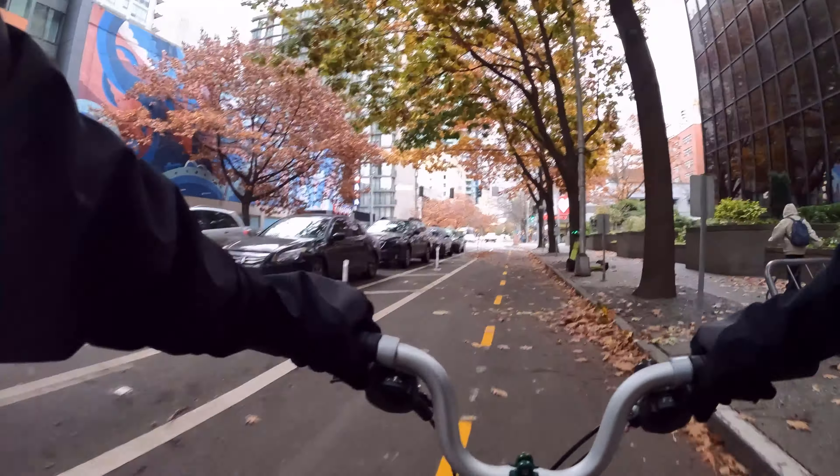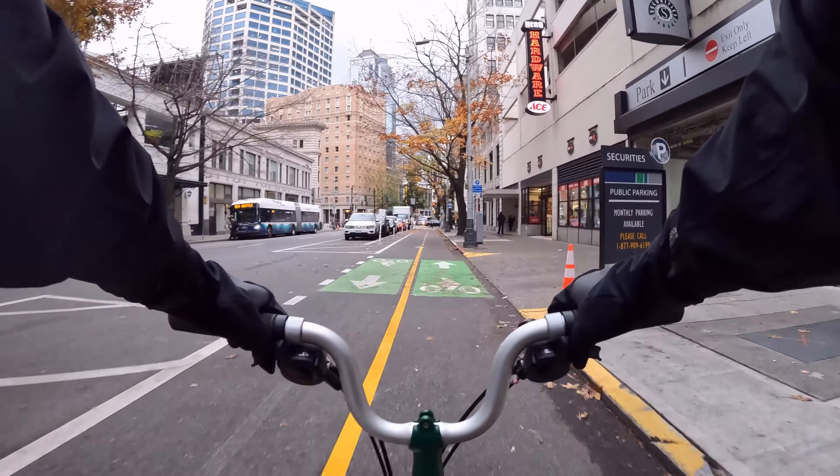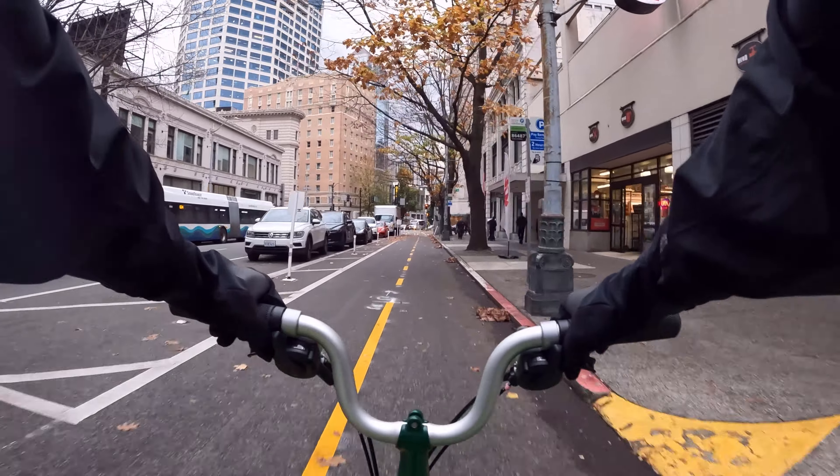All these new markings and barriers are completely new and I haven't seen them before, so it's pretty neat riding this for the first time. Usually when I go through downtown I would use 2nd Avenue. The problem with 2nd Avenue is that it passes by a lot of busy corridors and it's on a downslope so you can get pretty fast, and the problem with going fast is that there are a lot of parking garages along 2nd Avenue, so the chances of getting doored is quite high. Light goes off again, so here we go.